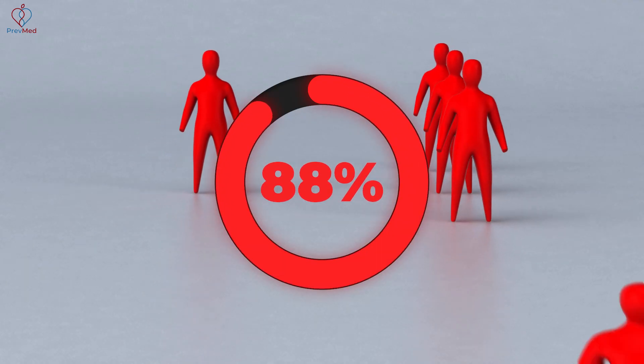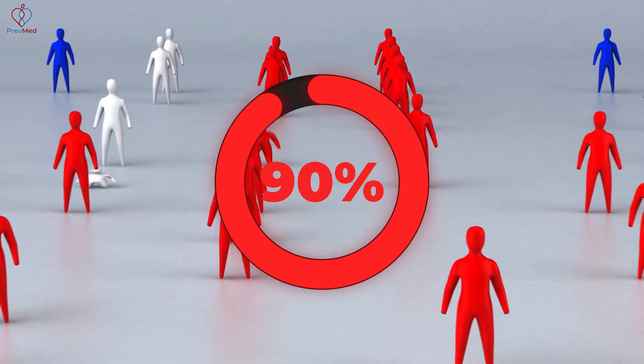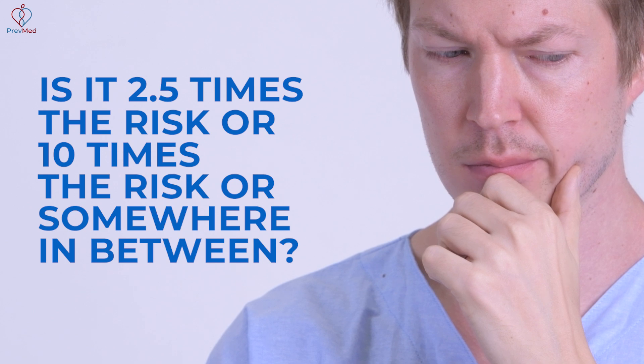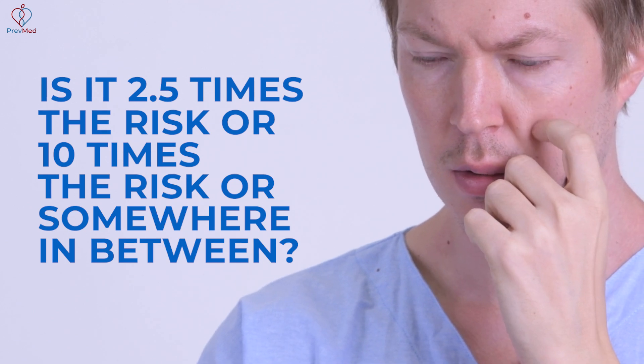The FH Foundation says that 90% of people who have FH don't know it. But once you realize the total number of genetic variations involved, it becomes clear that far more than 90% are undiagnosed. There are also a lot of people where the risk increase is even less than 2.5 times.